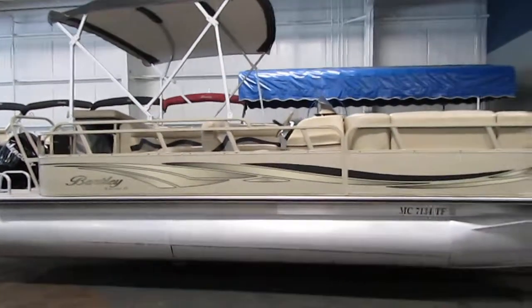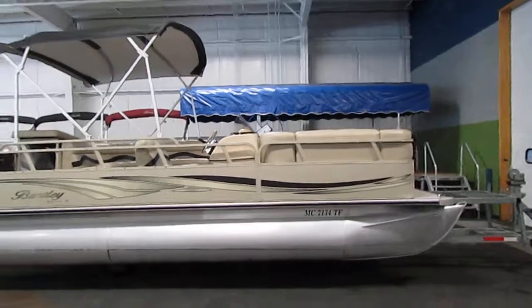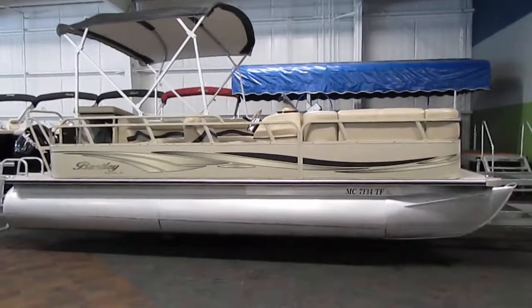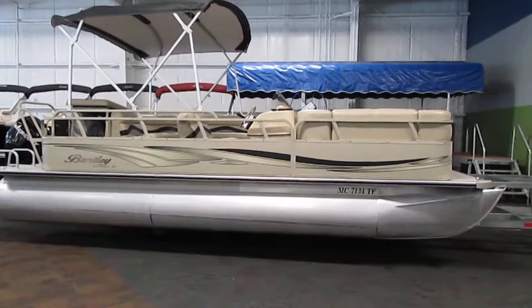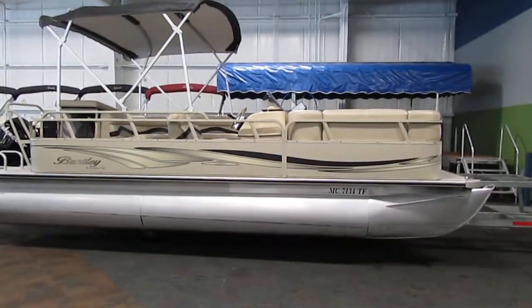Once again, this is a 2010 Bentley 22-foot pontoon boat. If you have any concerns or questions about this boat, feel free to come into our store in Kalamazoo, Michigan, or visit our website at www.leadersrpm.com. Thank you for watching and have a great rest of your day.